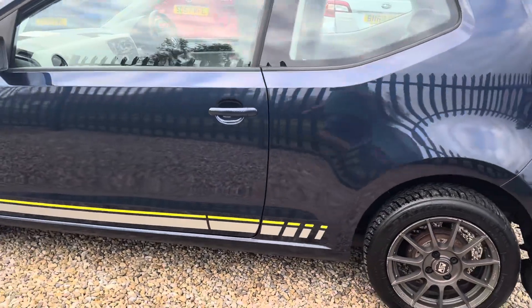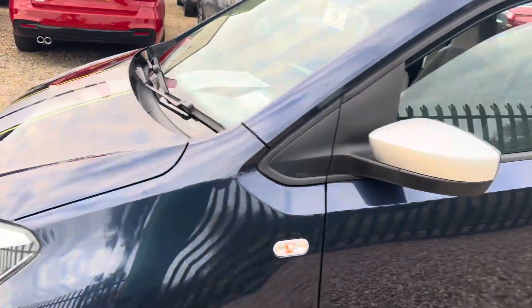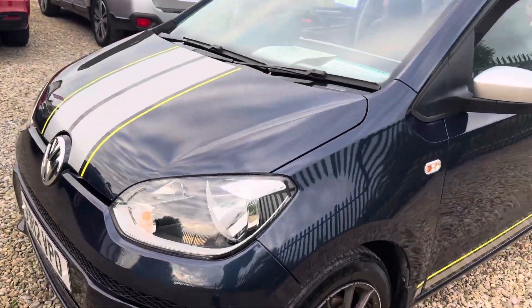It does look well with the stripes on. Ideal first car — cheap road tax, cheap insurance, and they're a pretty reliable thing.